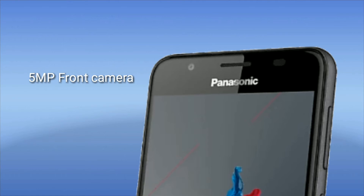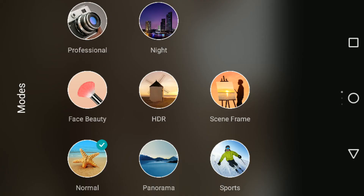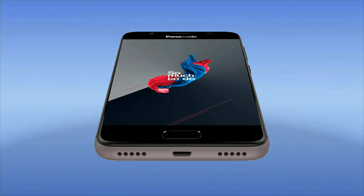The camera app includes HDR, panorama, beauty, wide-angle capture, and normal capture modes. We get lots of modes with the camera app that comes with this device. It's also lightweight at just 163 grams.